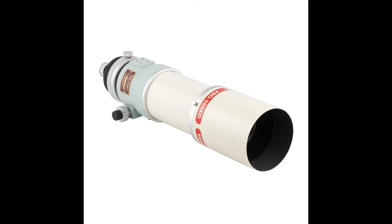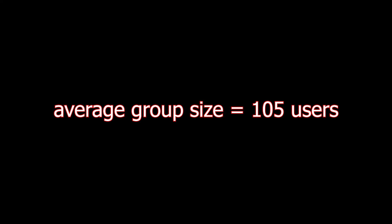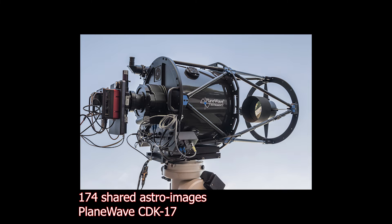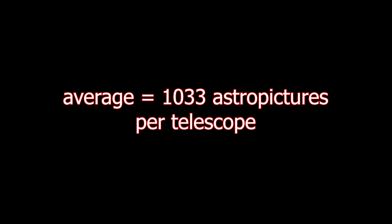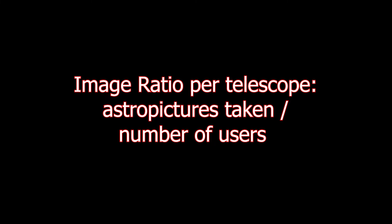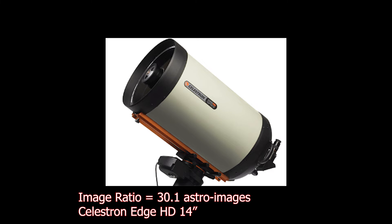I only stored the type of telescope people own and the number of pictures shared online with that telescope. My smallest group was 34 people using the Takahashi FSQ-106N, up to 996 people who bought and posted at least one picture with the William Optics RedCat 51, with an average of about 105 users per telescope. The number of pictures shared ranged from 174 with the PlaneWave CDK17 to 6,930 with the Celestron EdgeHD 8-inch. I also calculated an additional indicator I call the image ratio — the average number of pictures taken with a particular telescope divided by the total number of users.